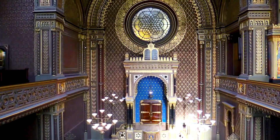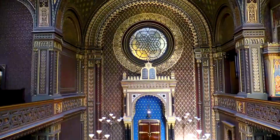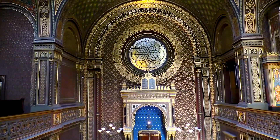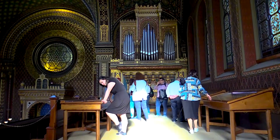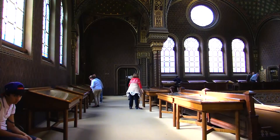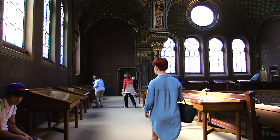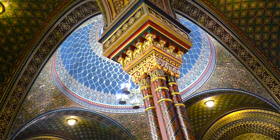La sinagoga española dejó de utilizarse para servicios religiosos en el año 1941. En 1955 fue entregada al Museo Judío. Su interior fue restaurado entre los años 1958 y 1959, según el diseño del arquitecto Otto Rotomayer, y a partir de 1960 acogía una exposición de textiles ceremoniales.